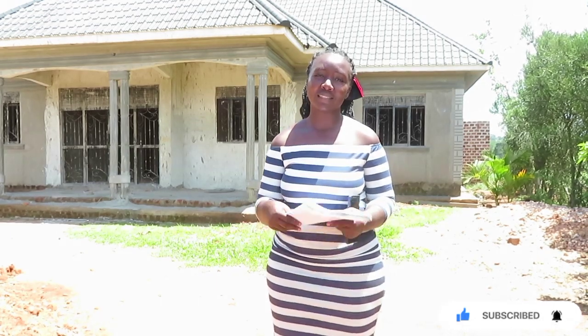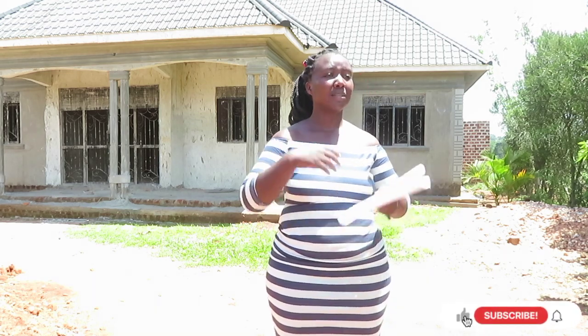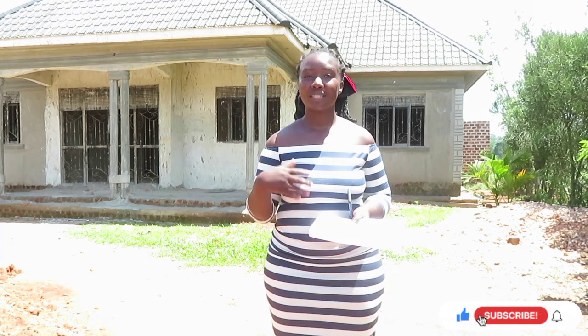Roofing is the most scary part of construction. It's not even the most expensive phase, but it is the most nerve-wracking. There are so many things that can go wrong.